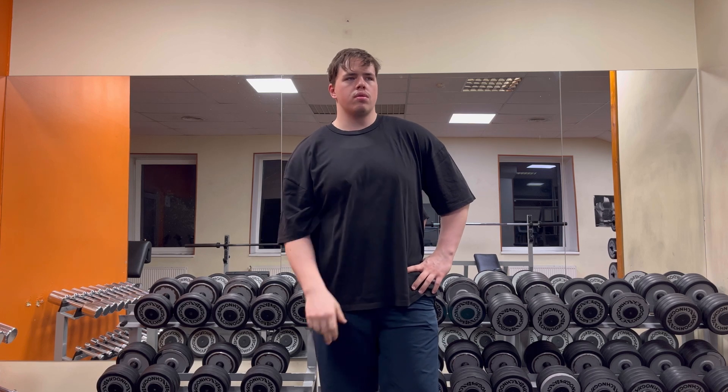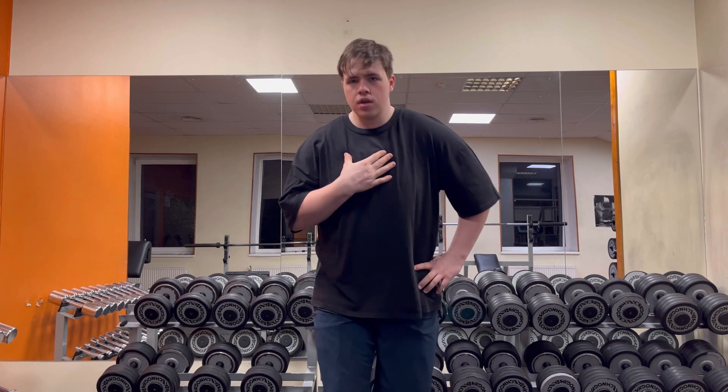I know there is no middle chest or lower chest — one of those two — but you know what I mean. I want to have the full chest look.